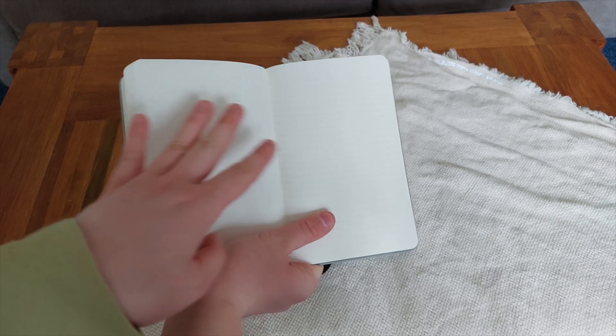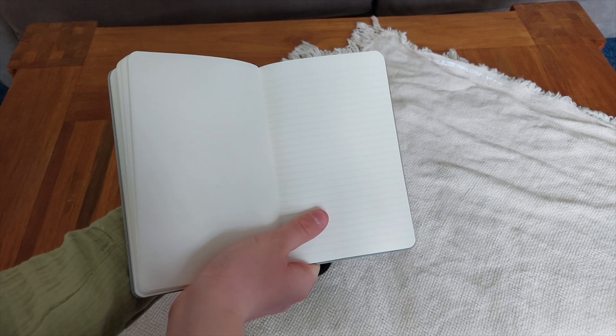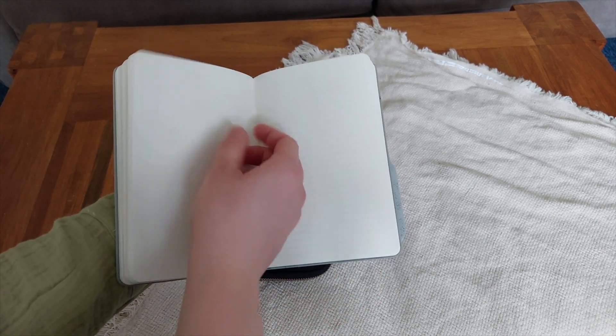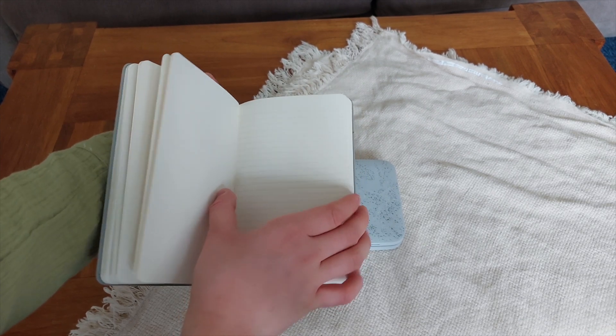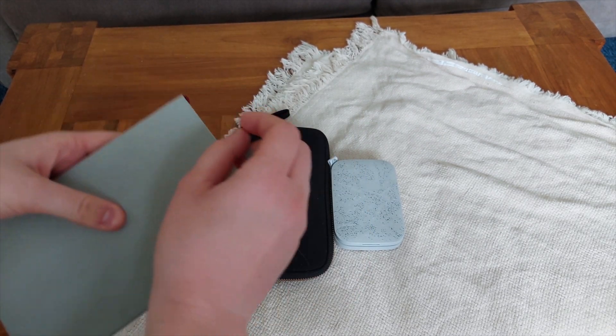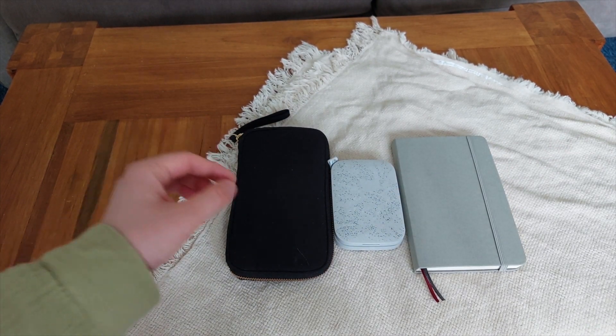It has plain pages on the left side and lined pages on the right side, which I find perfect for travel journaling because I can scrapbook on the left and journal on the right, and have the structure to write in a line because I'm horrible at it.